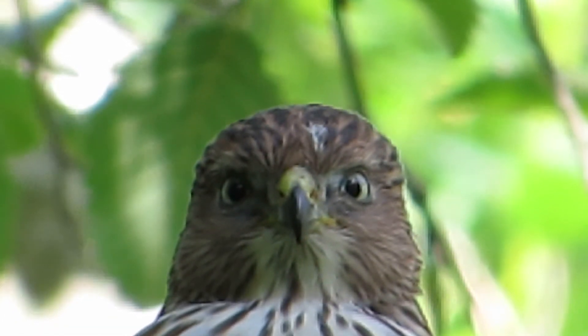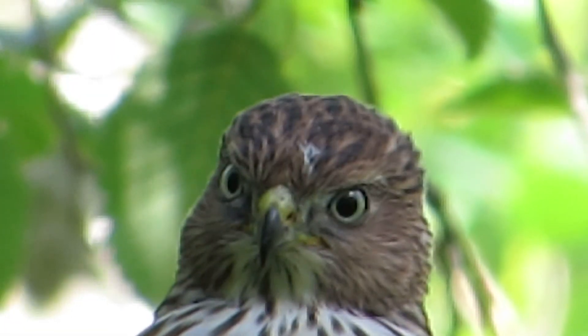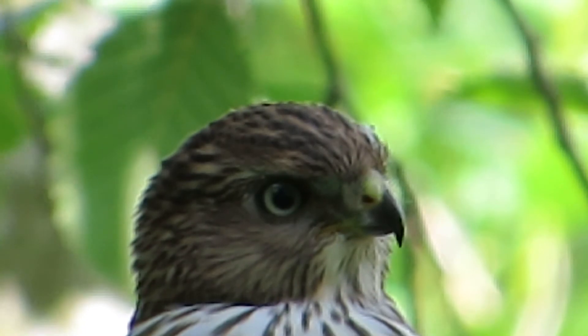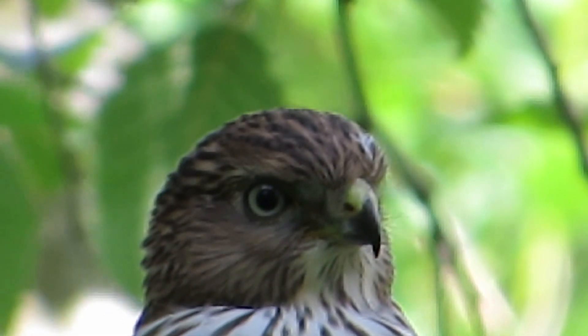Oh yeah, what a good-looking bird here. You really get to see the colors on him now. There we are — he's just kind of posing there a little.